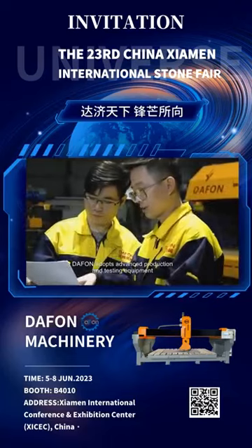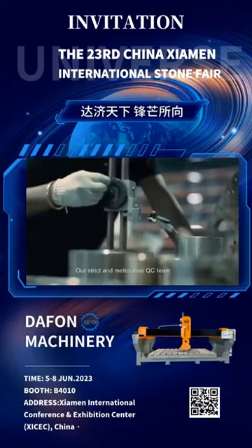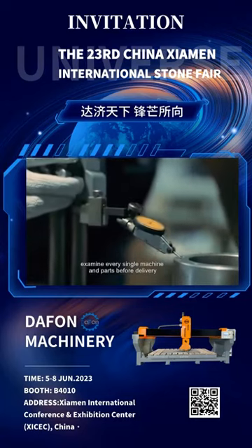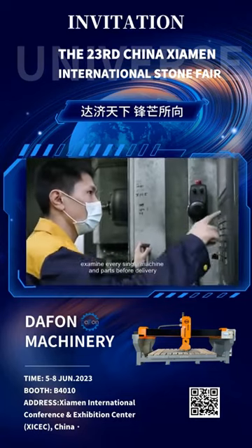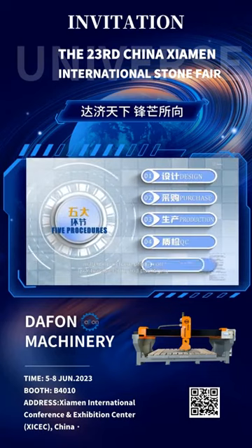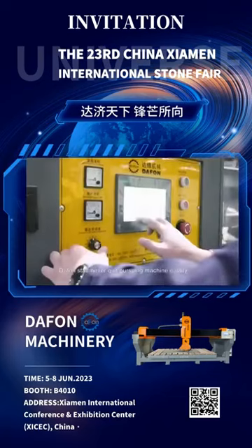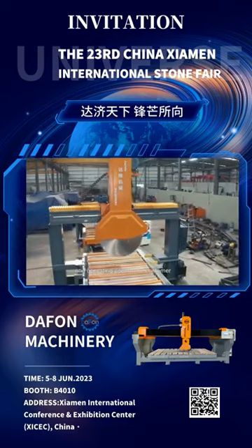DAFON adopts advanced production and testing equipment. Our strict and meticulous QC team examines every single machine and part before delivery, during every step of R&D, material purchase, production, quality inspection, and packaging. DAFON's staff never quit pursuing machine quality and operating comfort for customers.